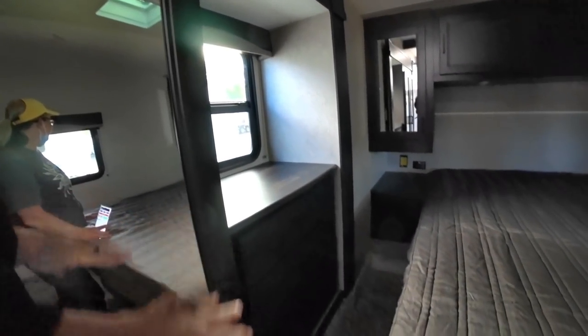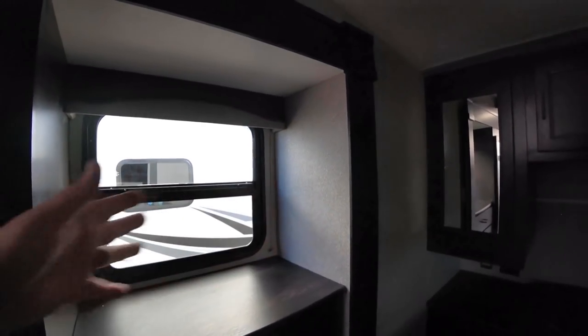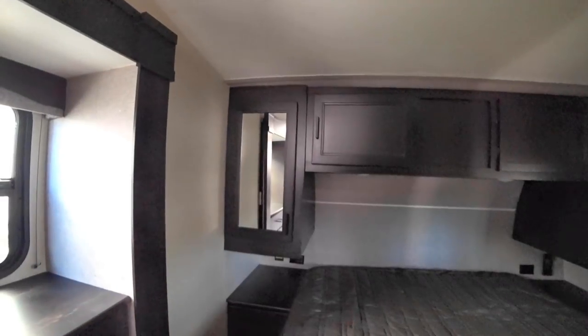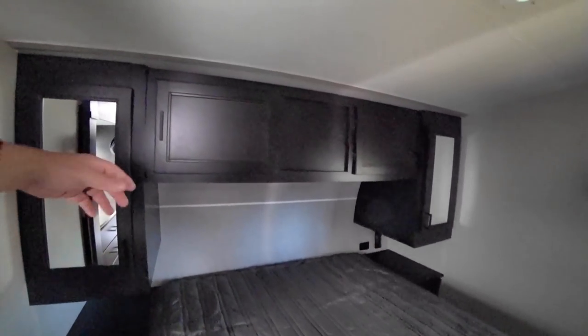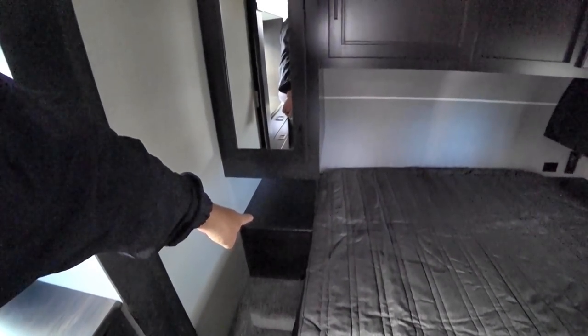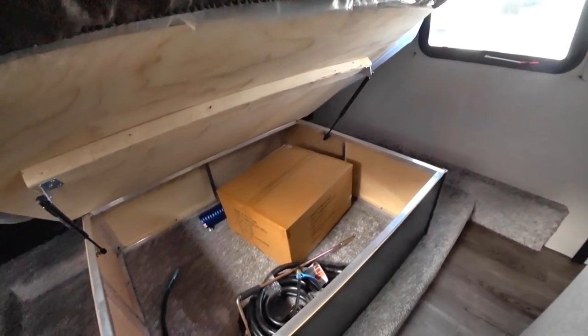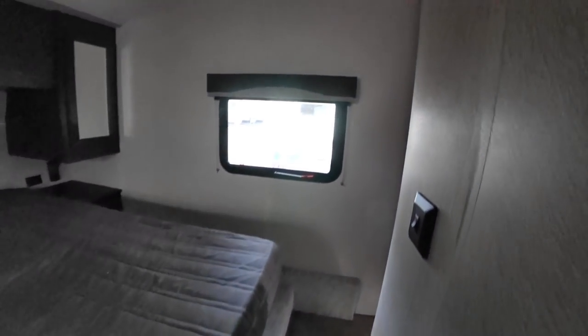Linen storage for the bathroom is here. The wardrobe has three drawers and some hanging closet space. Above the bed there's still overhead storage. We get end table drawers like we're used to from the Rockwood, and there's storage underneath those as well. The TV goes right in front of the bed, which is how it should be.